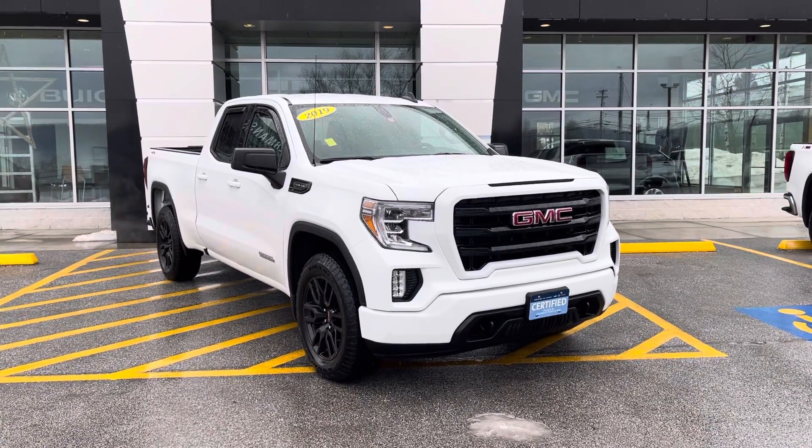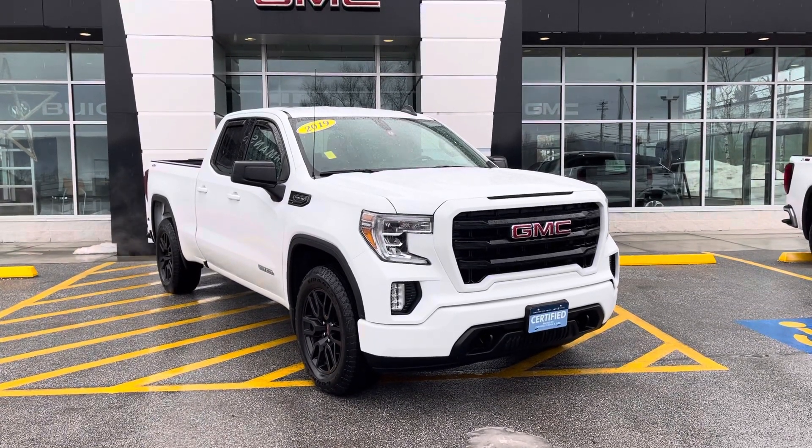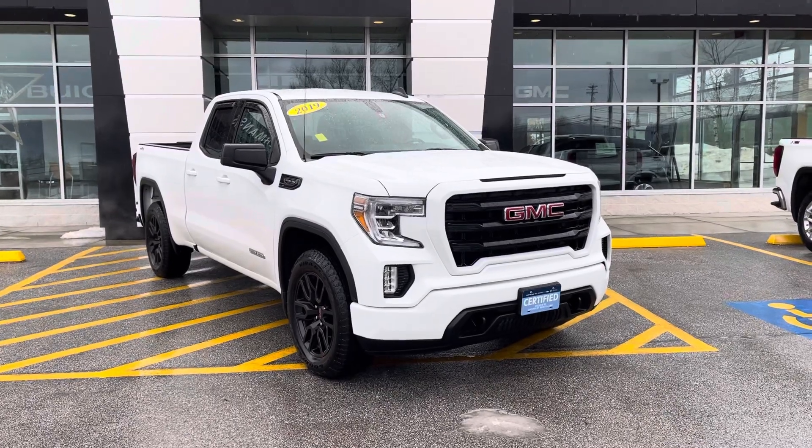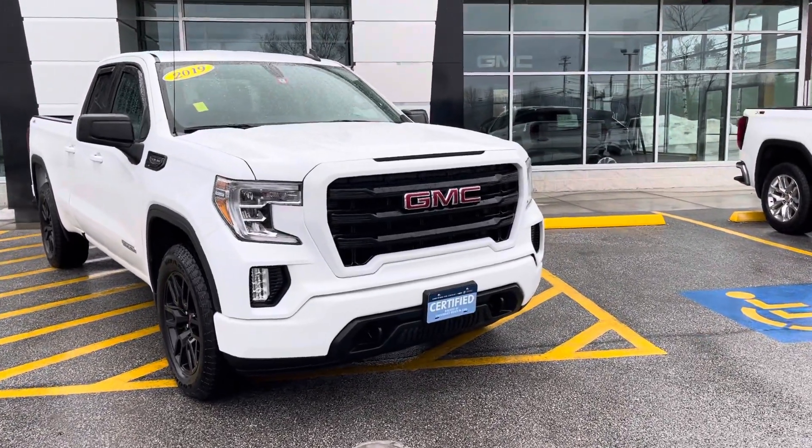I want to personally thank you for inquiring about this just-arrived 2019 GMC Sierra. This is a double cab elevation edition. As you can see, it's got the nice blacked-out rims and the signature GMC grille.